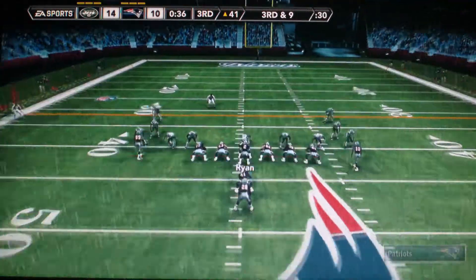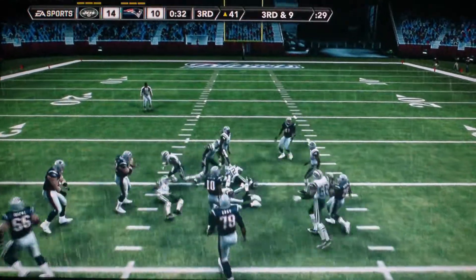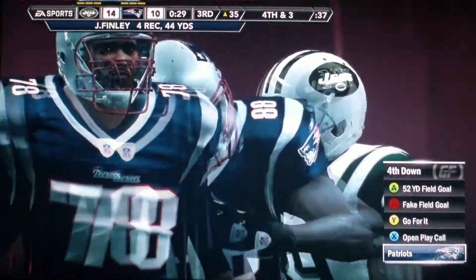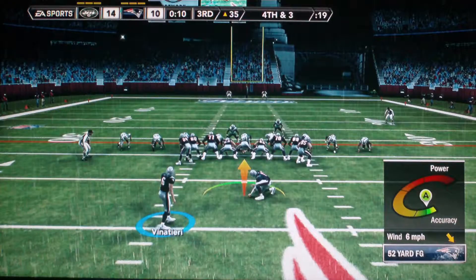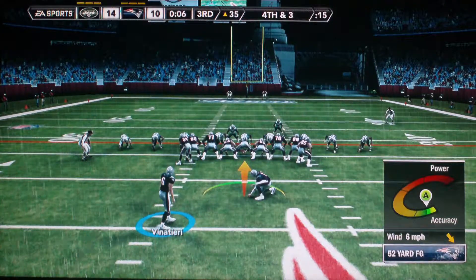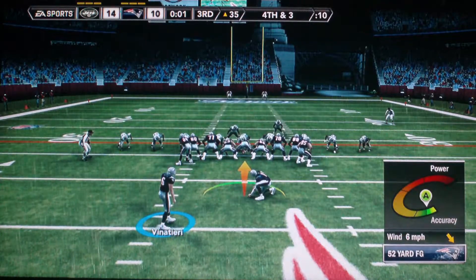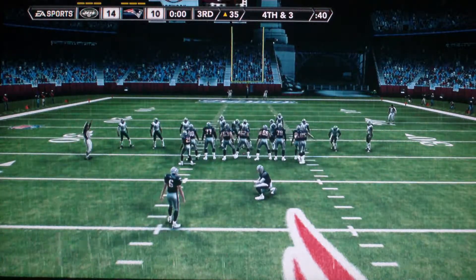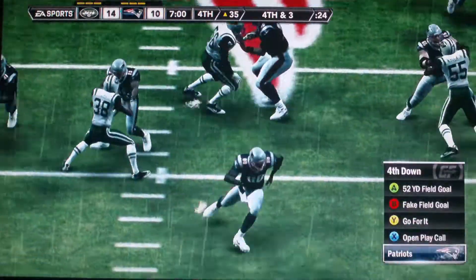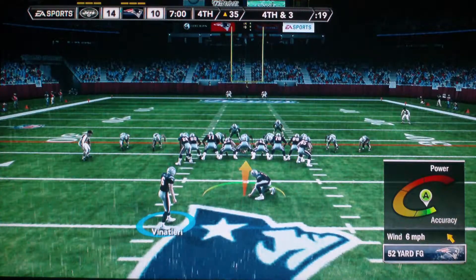Here's a third-and-nine situation, ball on the 41-yard line. Manages to get about six that time. Adam Benatari barely made that last one. As we head into the fourth quarter, our score here is the Jets 14, the Patriots 10.